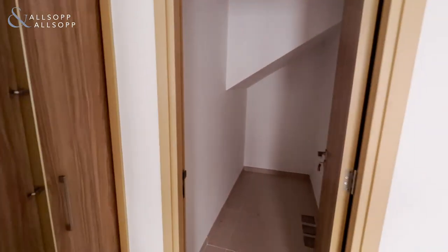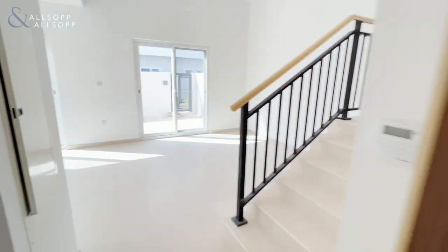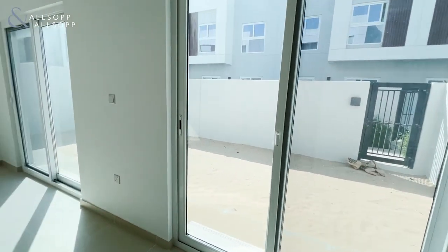As we come back through the hallway, we have a generous storage space under the stairs, and we also have space for your washing machine. Then we enter the open plan living and dining space area.